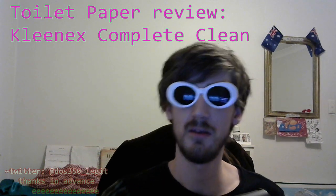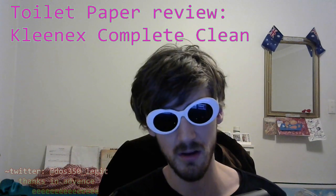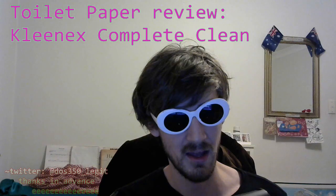Follow my Twitter, DOS350 underscore legit, for all the latest when it comes to toilet paper innovations and technique.